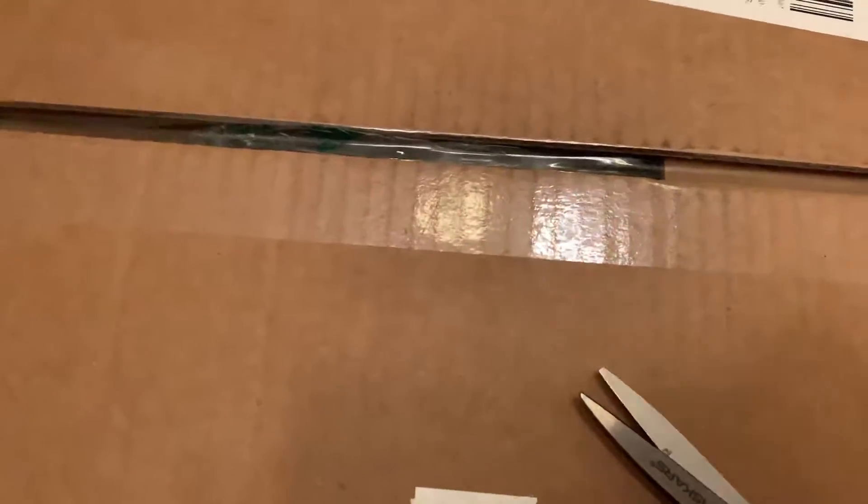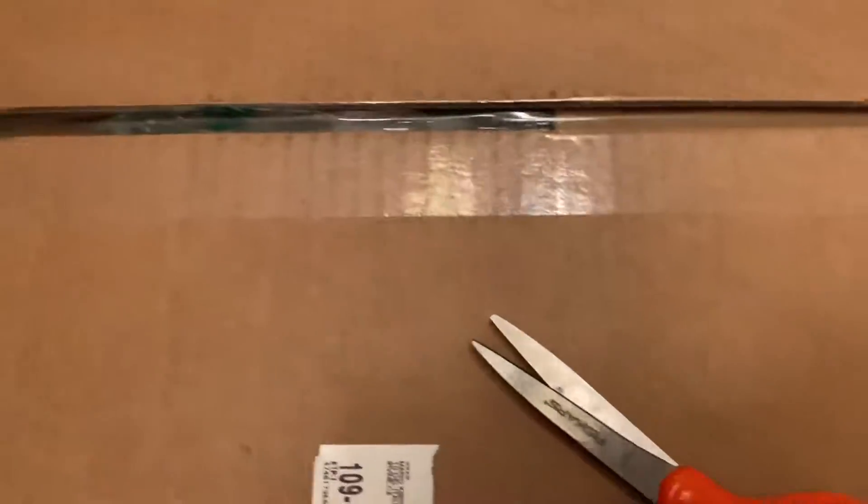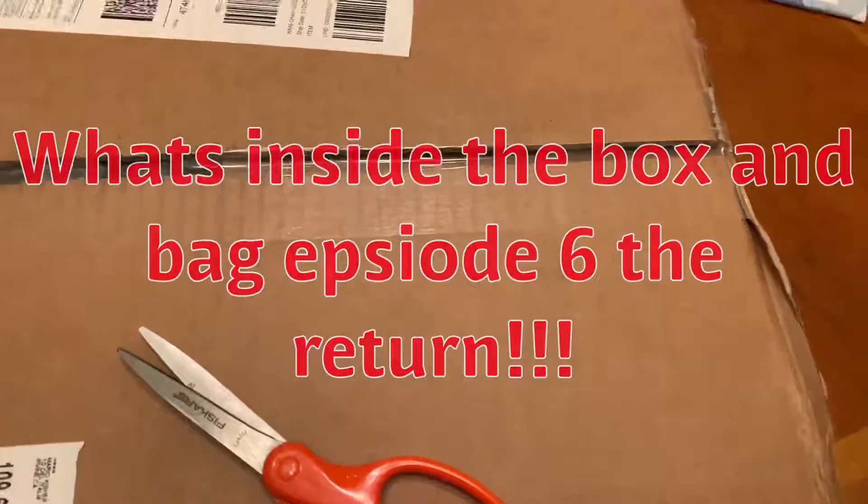Hello, you're welcome, and I'm back here again in another video. Sorry for delaying on these videos. Today I have What's Inside The Dog Slash Box Episode 5.